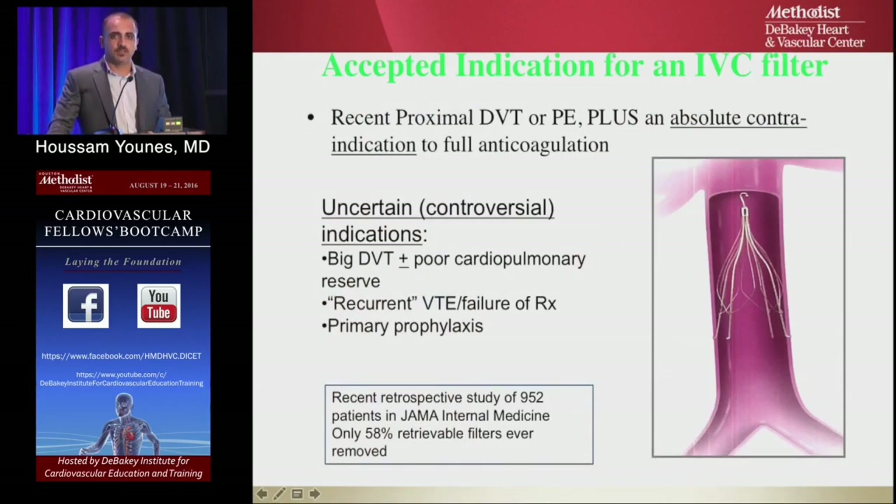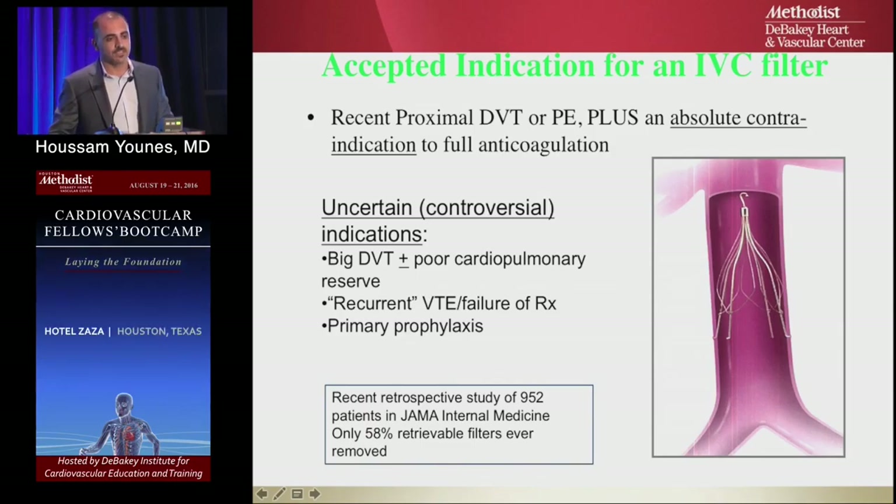Regarding IVC filters: the absolute indication is recent proximal DVT or PE plus absolute contraindication to full anticoagulation — that is the only firm indication. Controversial soft indications include large DVT load with poor cardiopulmonary reserve, recurrent venous thromboembolism despite therapy, or intracranial hemorrhage as a contraindication to anticoagulation for primary prophylaxis.